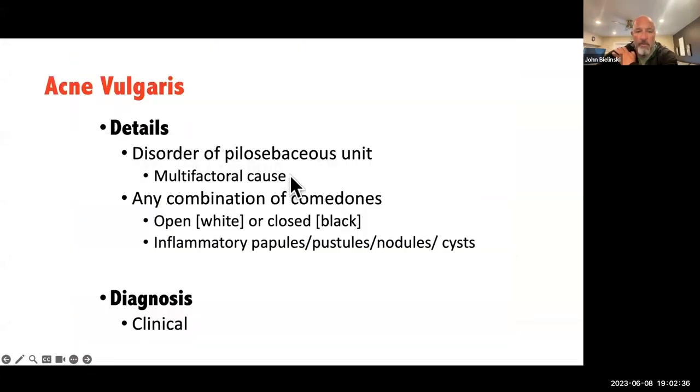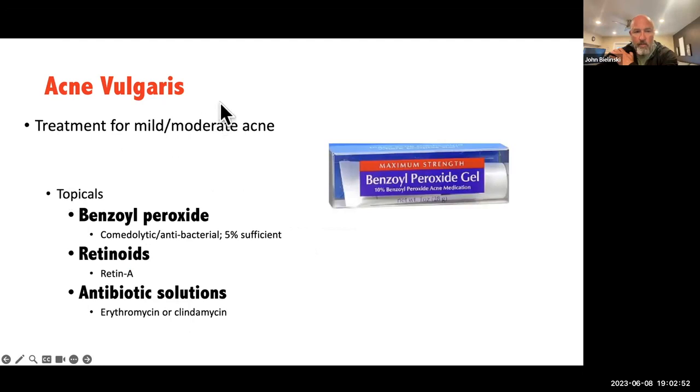Acne vulgaris is a pilosebaceous issue that is multifactorial — between stress, the food we eat, and sometimes hormones. Any combination of open or closed comedones can present with inflammatory papules, raised bumps, pustules filled with pus, nodules, and cysts. It is a clinical diagnosis, as we mentioned.